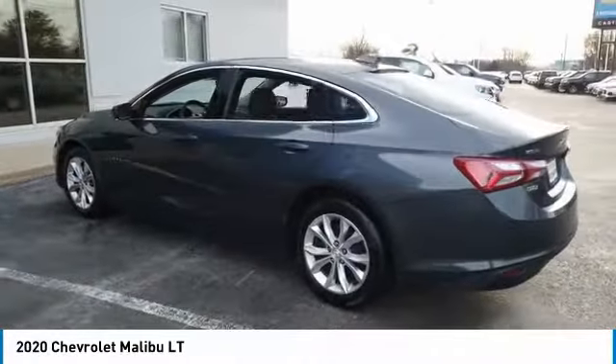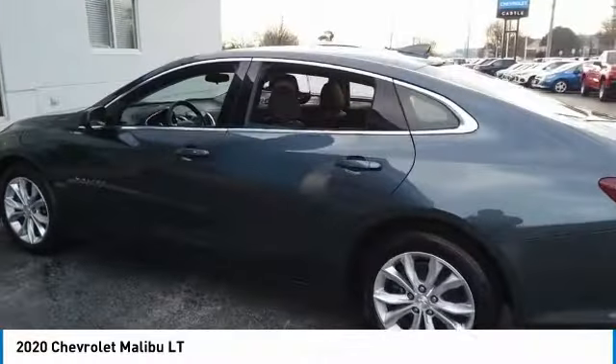Four-wheel disc brakes, keyless entry, satellite radio, auxiliary audio input. Come see the car for yourself.